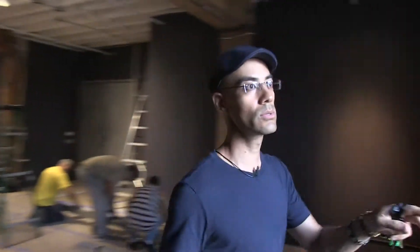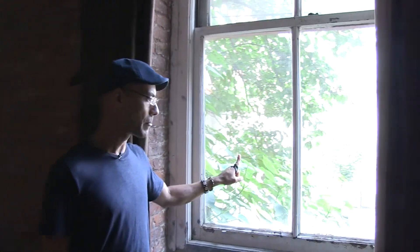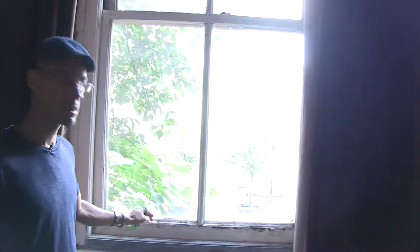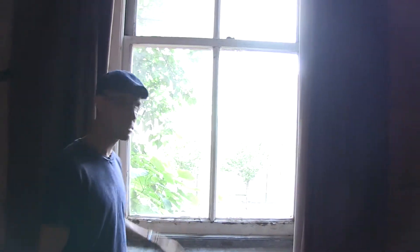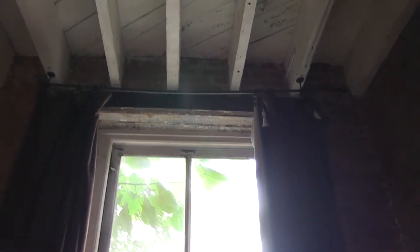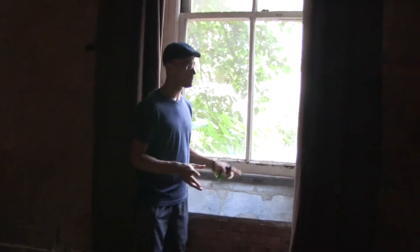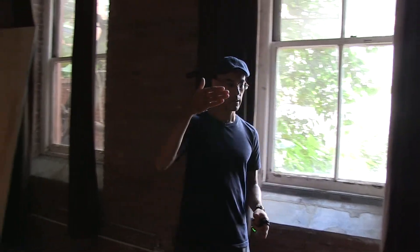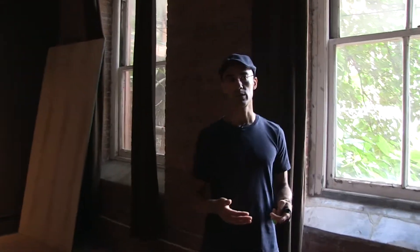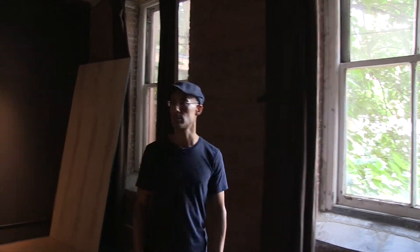Finally, the last thing we're going to do is treat these windows. As you can see, these are single pane. We can't change these windows because they're historical — they're original from 1867. So what we're going to do is treat the space between the window and the inner edge of the brick face. We're probably going to get blackout blinds and also really thick acoustical curtains to minimize the amount of sound coming into our space.